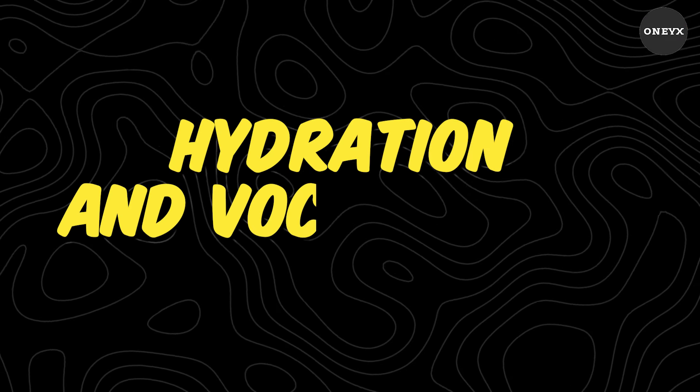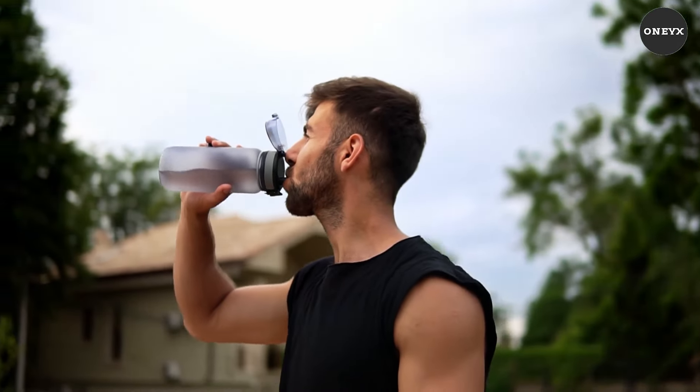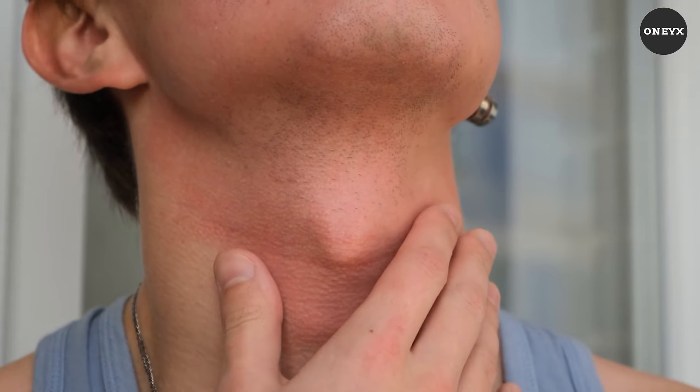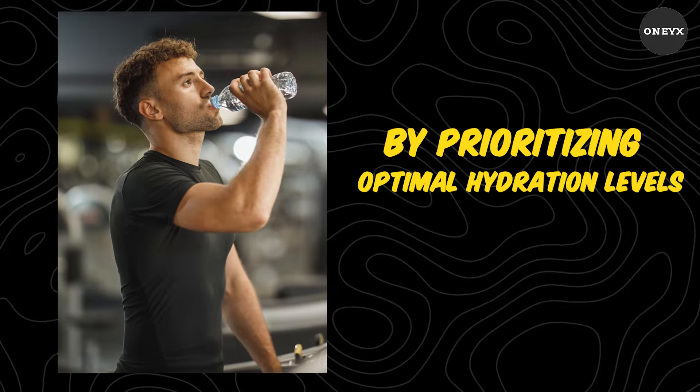Hydration and vocal health. Hydration is the unsung hero of vocal prowess. Dehydration can shrink vocal cords, robbing your voice of its full potential. By prioritizing optimal hydration levels, you not only safeguard your vocal health,